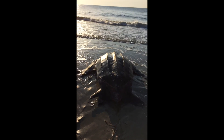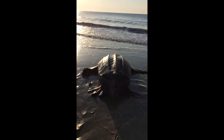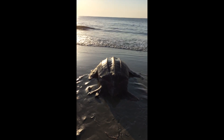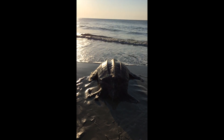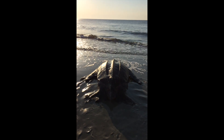Leatherback sea turtles are one of five species of sea turtles that use the Georgia coastline for their nesting ground. However, they are a very rare species to see on the beaches of Tybee Island. This leatherback was seen on May 21, 2015 on the south end of Tybee Island by the pier.